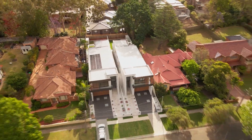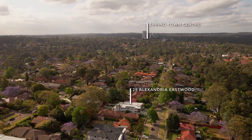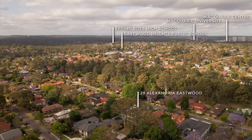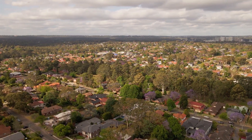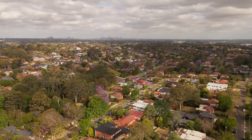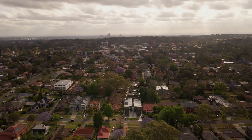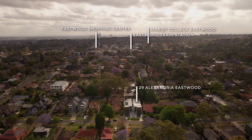Location-wise, you're moments to shops and transport, and you're in the catchment for Denniston East Public School and Epping Boys High School. It really is the ultimate convenient location.